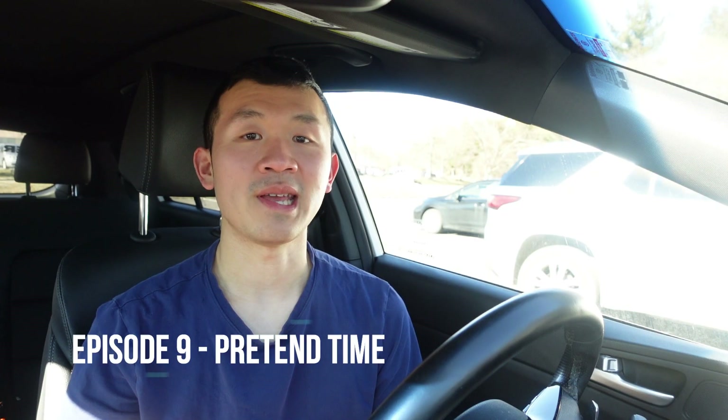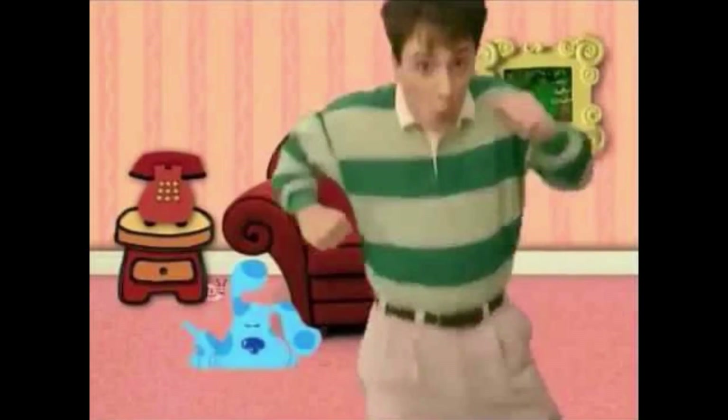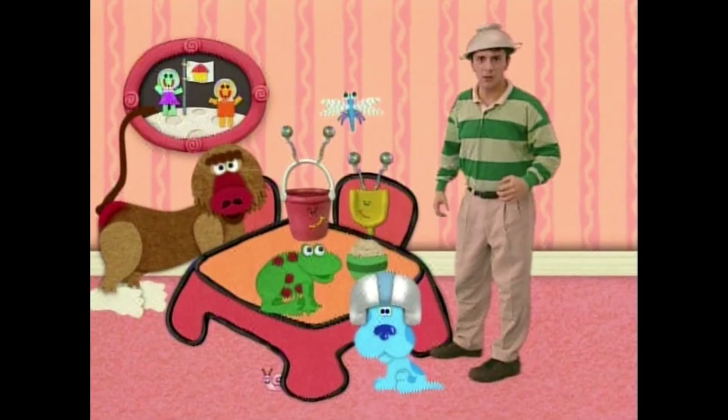The ninth episode is Pretend Time. First, you can see Snail to the left side of the patch of flowers when Steve flew over to where Shovel and Pail were playing house. Second, you can see Snail behind the left side of the side table drawer when Steve and Blue sang the mail time song. And finally, you can see Snail under the snack table behind the left side of the middle leg when Steve and Blue pretend to explore outer space.